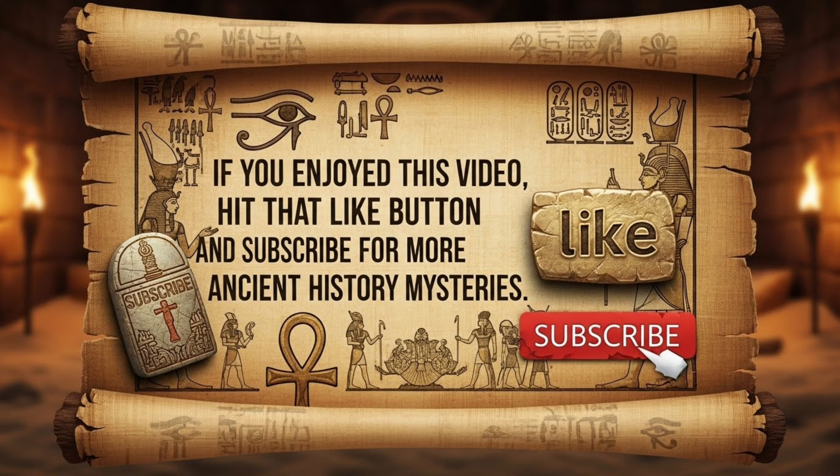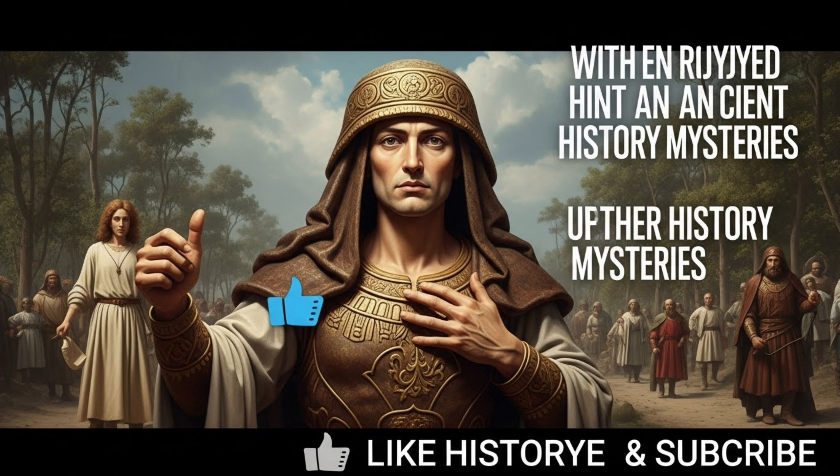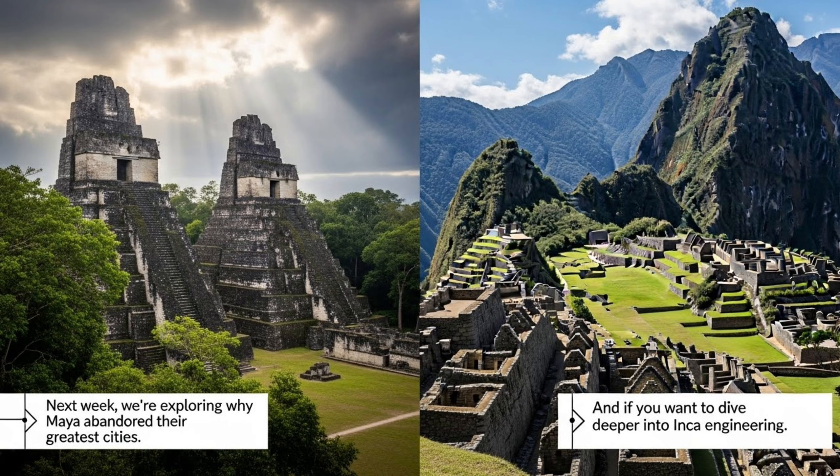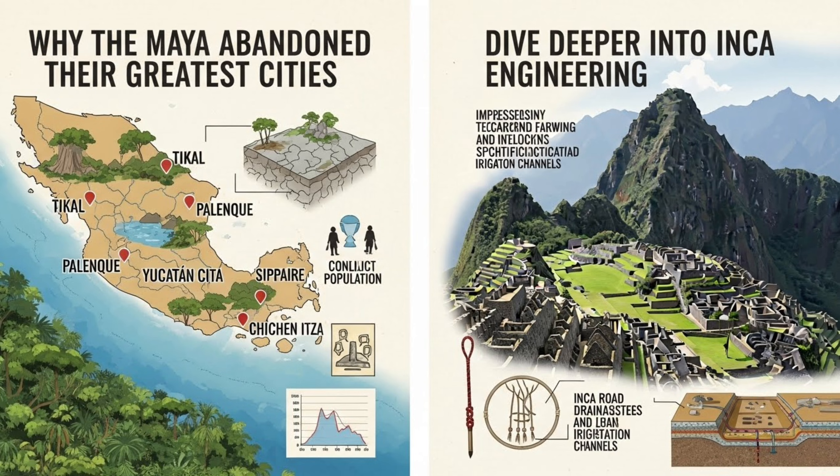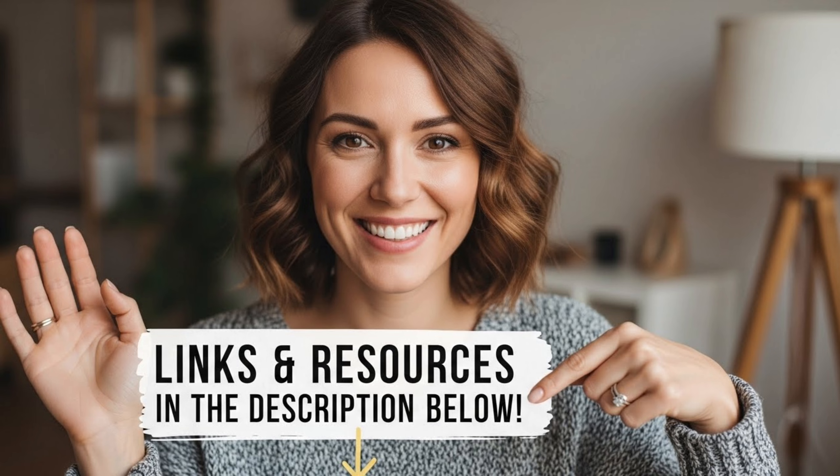If you enjoyed this video, hit that like button and subscribe for more ancient history mysteries. Next week, we're exploring why the Maya abandoned their greatest cities. And if you want to dive deeper into Inca engineering, I've linked some amazing resources in the description below. Thanks for watching, and I'll see you in the next one.